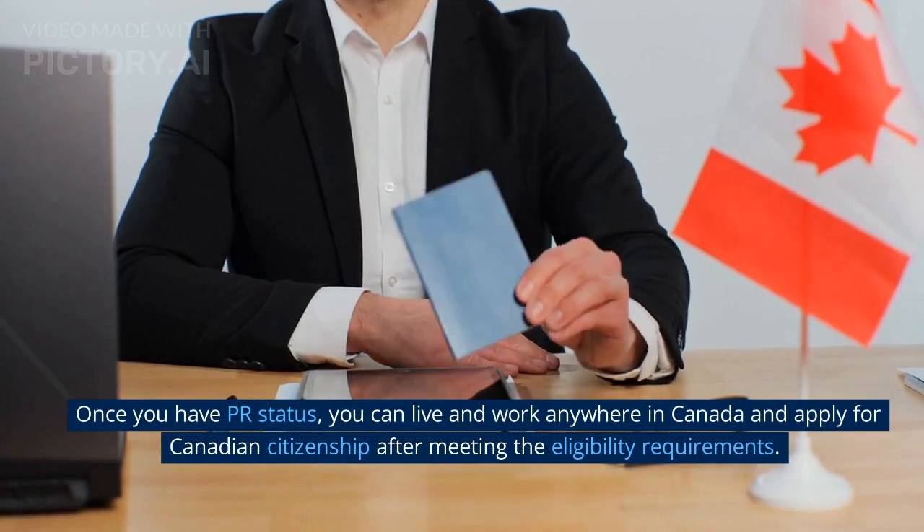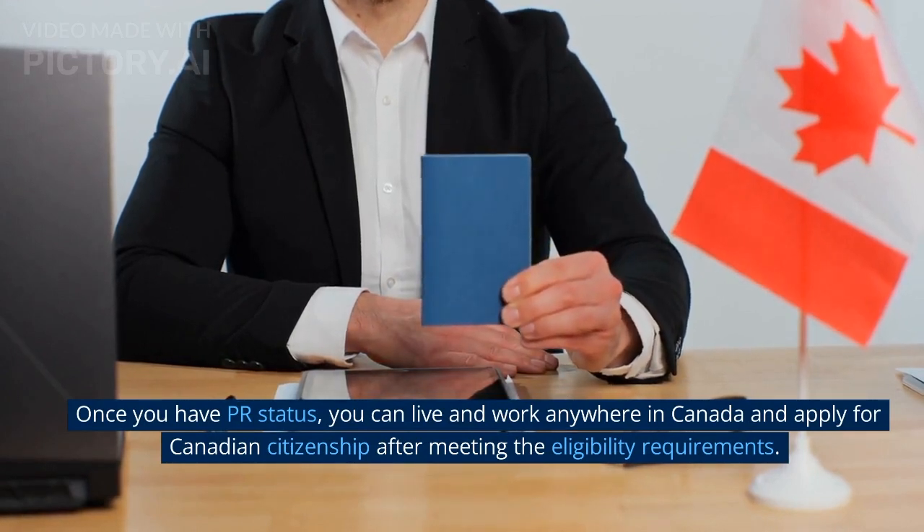Once you have PR status, you can live and work anywhere in Canada and apply for Canadian citizenship after meeting the eligibility requirements.